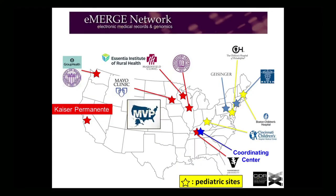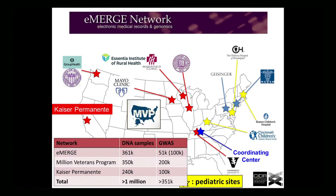In eMERGE, there are other sites with EMR-linked data — Kaiser, the Million Veterans Program, international groups like UK Biobank and RIKEN. Just in U.S. programs, we have greater than a million people with DNA linked to electronic medical records, with 350,000 or more having existing GWAS data. These would provide a platform of the kind of size needed to do these studies, though it is not trivial and you would need full access to the records. I think you can do these kinds of investigations.